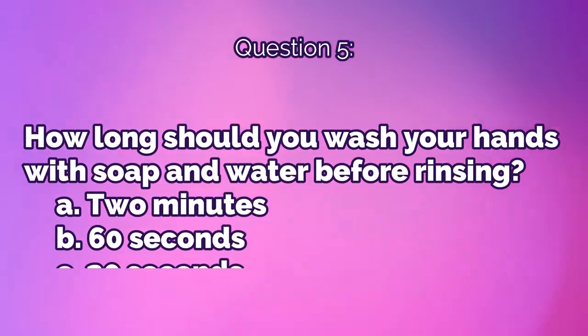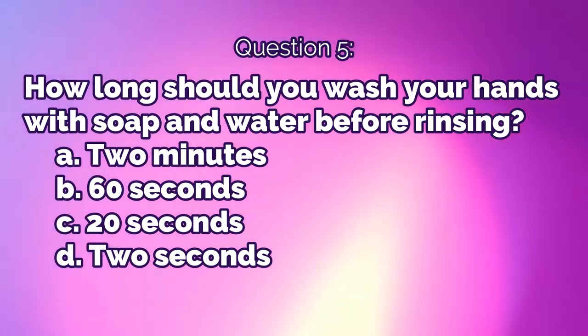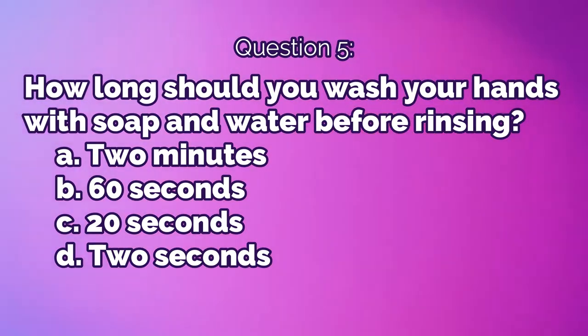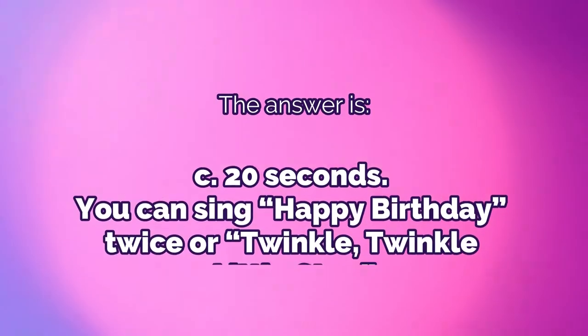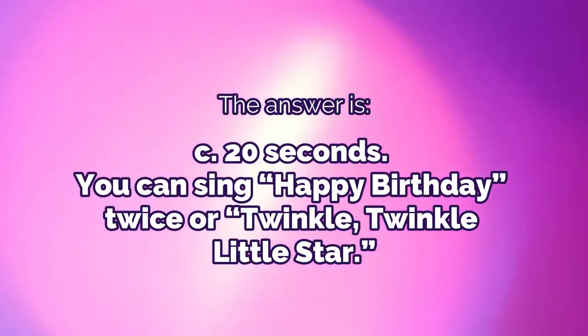Question 5: How long should you wash your hands with soap and water before rinsing? A) two minutes, B) 60 seconds, C) 20 seconds, or D) two seconds. The answer is C, 20 seconds. You can sing Happy Birthday twice or Twinkle Twinkle Little Star.